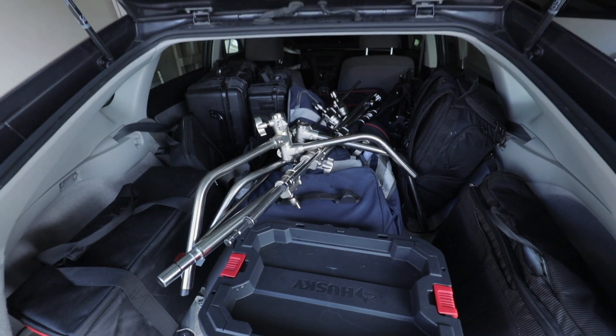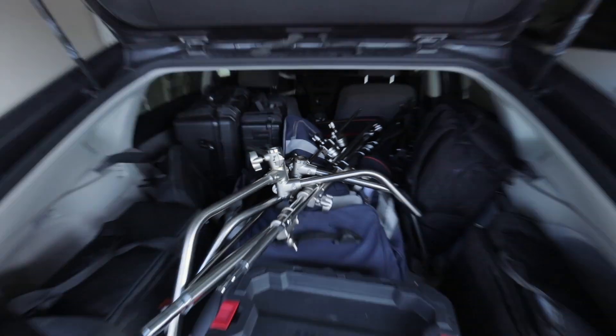Can this all fit in a Prius? Let's go check it out. Look at that — I would say that's a pretty full Prius right there.